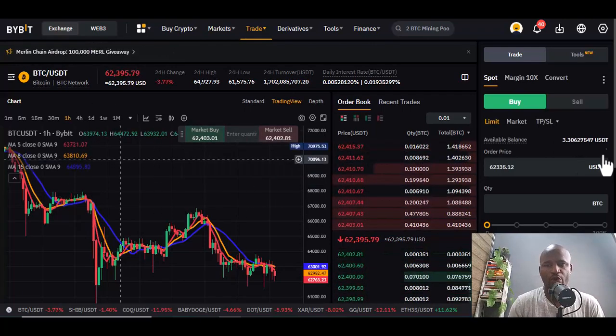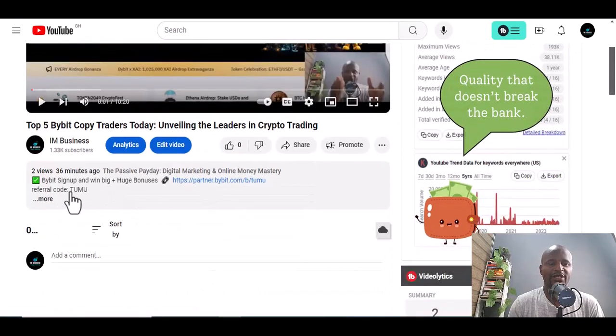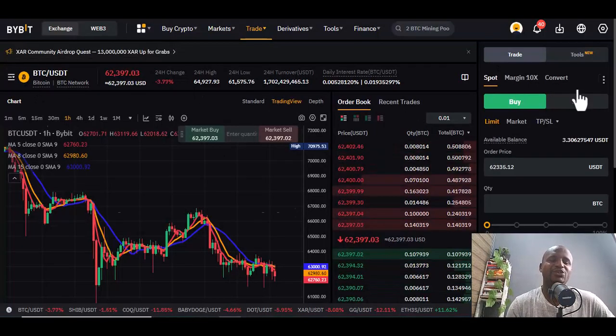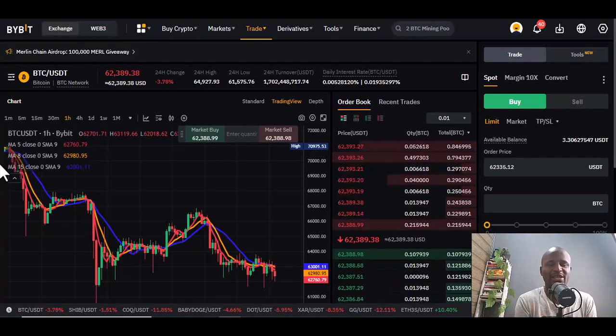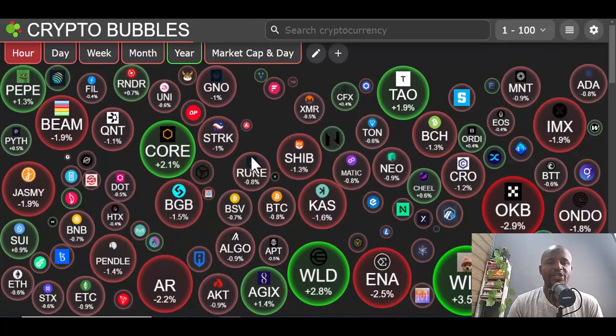I have the majority of the coins I'm going to talk about here. If you are new to this, go to the description of this video and you'll see a link to sign up to BuyBit. If you're using Android or iPhone, download the app and use the referral code 'TUMU' to sign up and verify so you can deposit, withdraw, and buy on BuyBit.